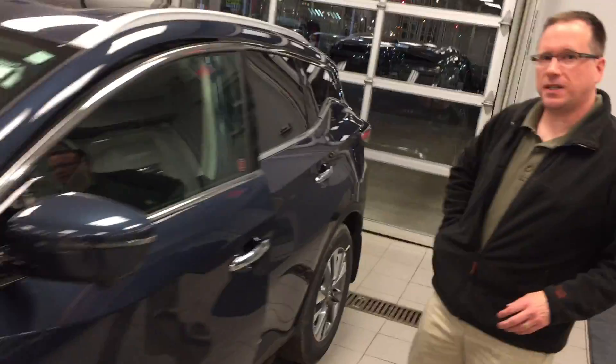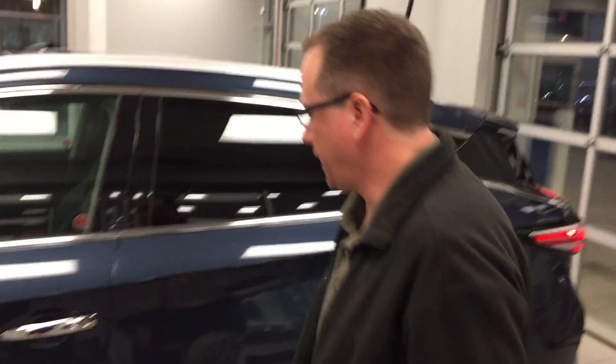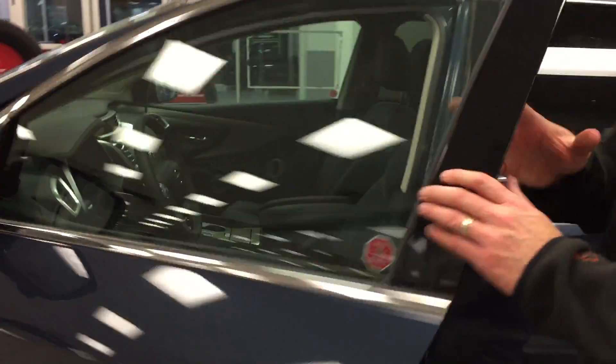This car has the intelligent key function, so these don't ever have to leave your pocket. When it's locked, you just walk up to the car, push the button, and it opens for you.